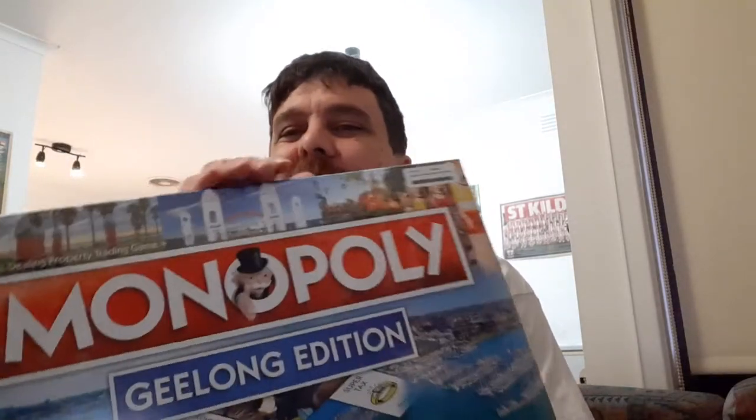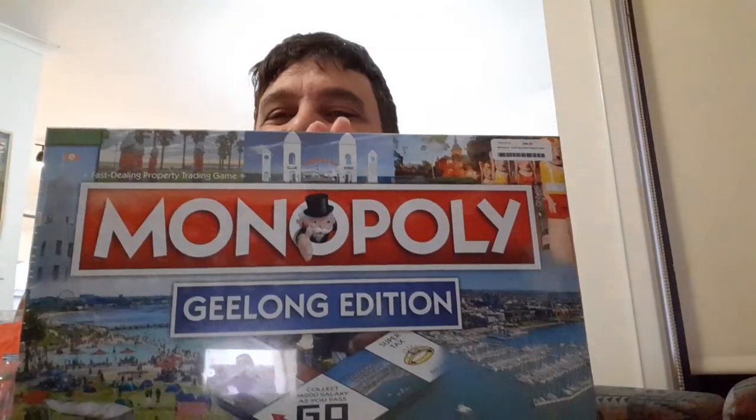Good evening, fellow YouTubers and people of the internet. Cameron coming to you today from the wonderful city of Geelong in Victoria, Australia. Mentioning Geelong, what I wanted to do this evening is an unboxing of the new Geelong edition of the board game Monopoly. There's the box there. So without any further ado, I will open it and we'll take it from there.